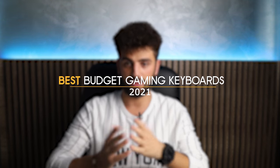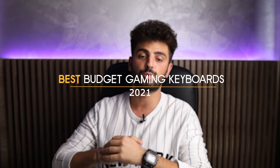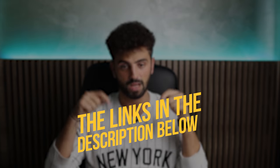If you're looking to buy a budget gaming keyboard, you're at the right place! In this video we will take a look at what I think are the best budget gaming keyboards of 2021, and I will give you a few different options depending on what the keyboard is going to be used for. To see the most up-to-date prices and find out more information about these keyboards, you can check out the links in the description below!